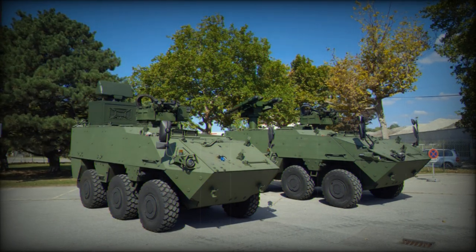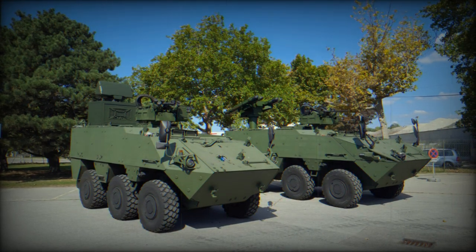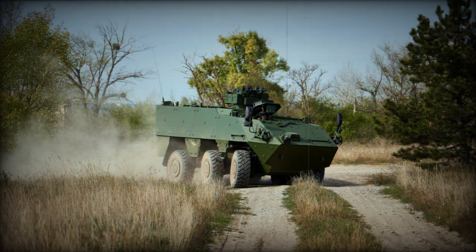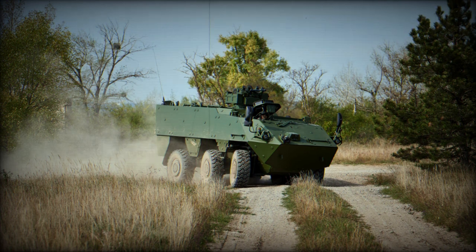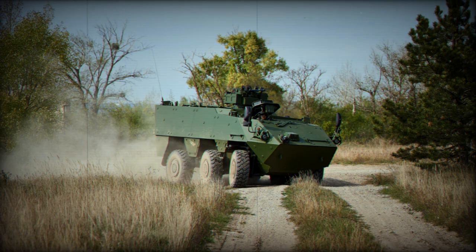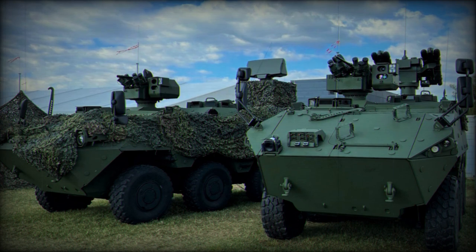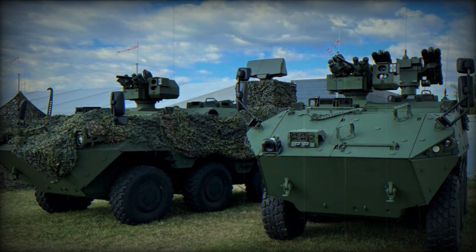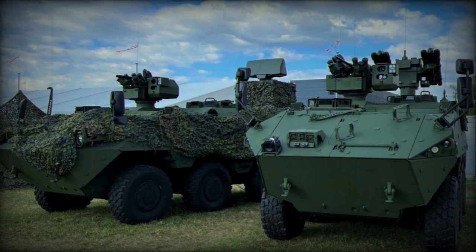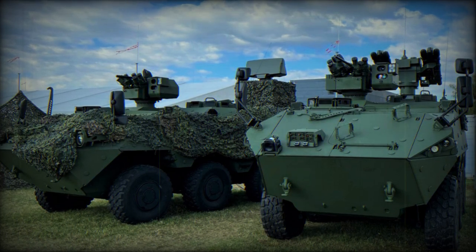GDELS has also highlighted the vehicle's amphibious capabilities. In terms of protection, the vehicle incorporates Rheinmetall protection systems' mine protection technology along with additional armor that conforms to STANAG 4569 Level 3 ballistic standards. With dimensions of 2.6 meters in width and 2.2 meters in height, the vehicle is suitable for transport via C-130H/J aircraft. Safety features encompass an explosion suppression system, a decoupled floor for mine protection, and an NBC protective ventilation system.